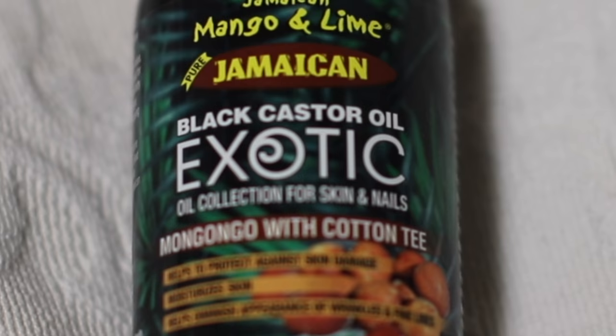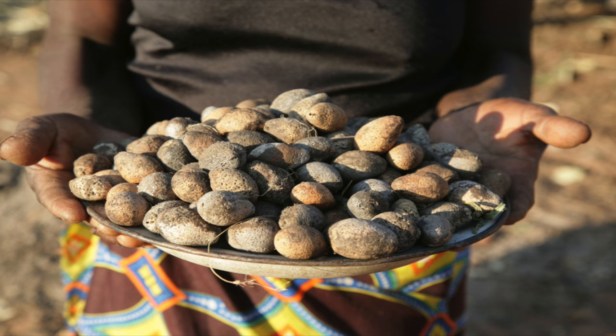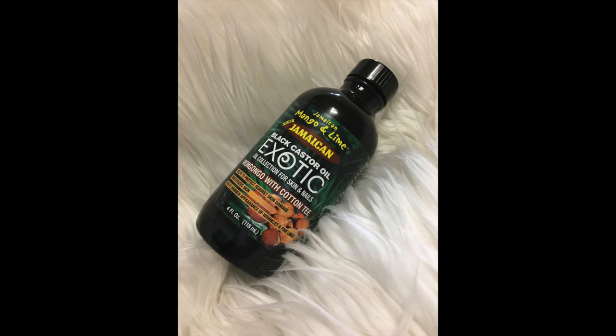Jamaican Mango and Lime has come out with a brand new black castor oil — this is the exotic oil collection for skin and nails. This black castor oil is special because it comes from the mangongo trees in Africa and it is infused with the scent of cotton tea. The oil comes from the nuts of the mangongo tree and it's very beneficial for your skin, hair, and nails. I'm going to be showing you five ways to use the Jamaican Mango and Lime exotic black castor oil.